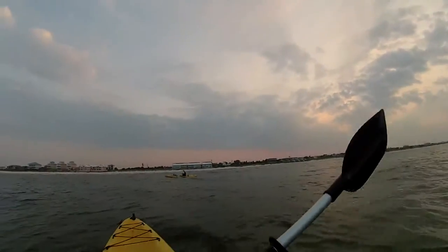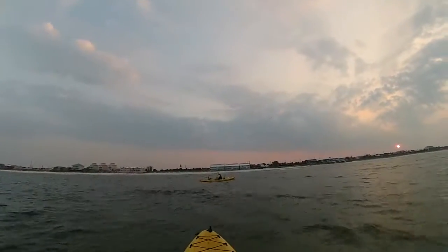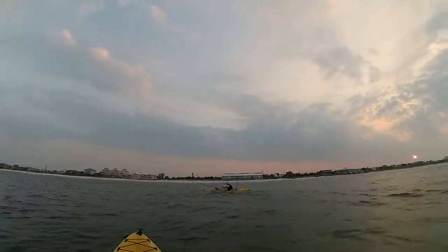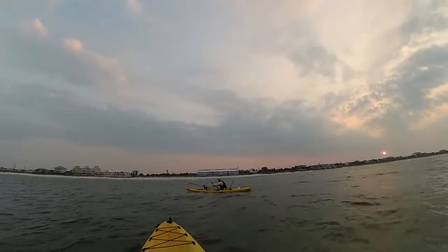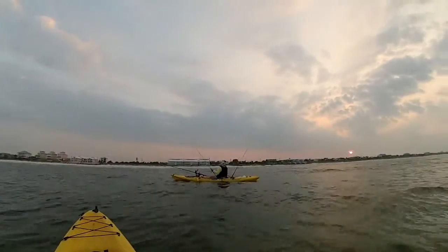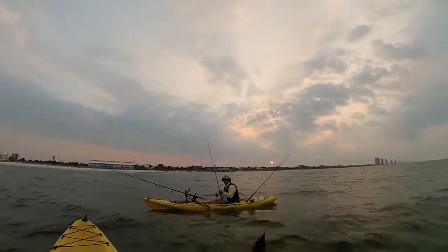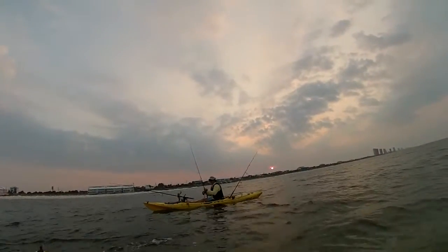We literally just left the beach and Vincent here has hooked up to a fish already. And what kind is it? Nice! You want to pick? You got it on that? The new lures? And the lure he is using — tell them about the lure he is using, man.